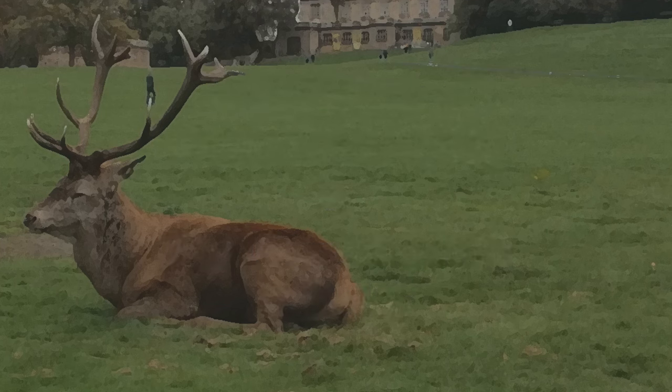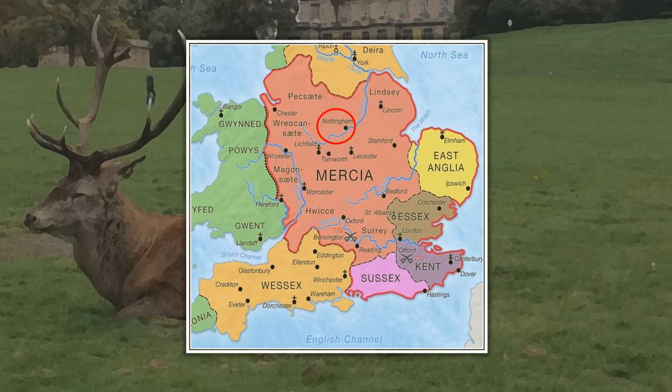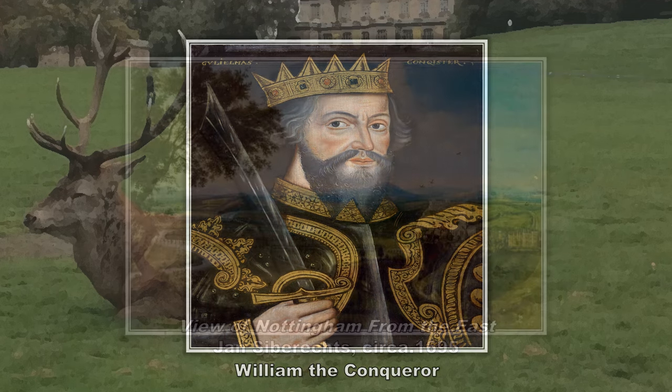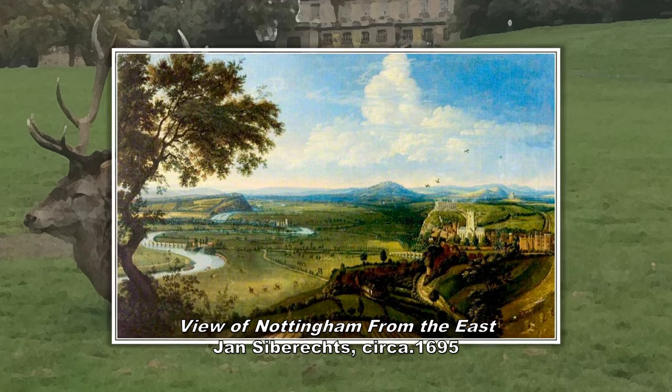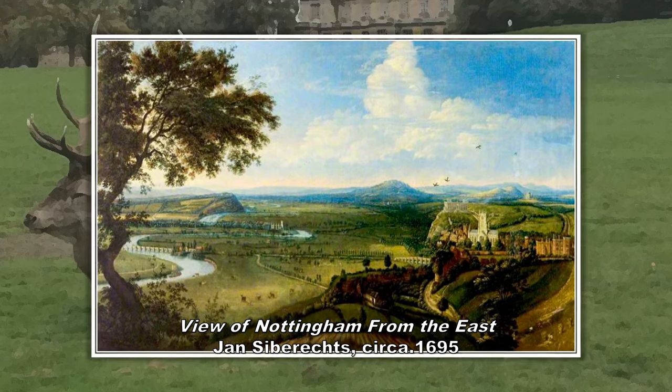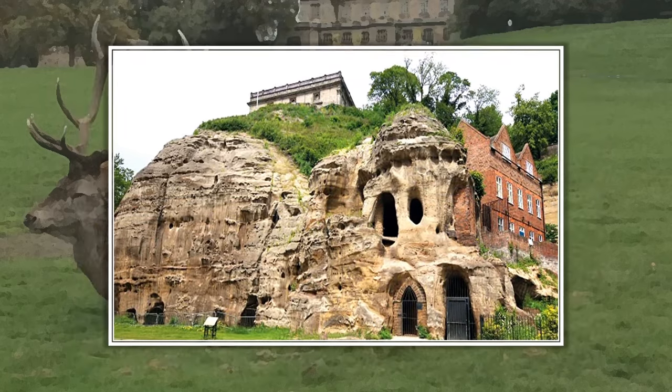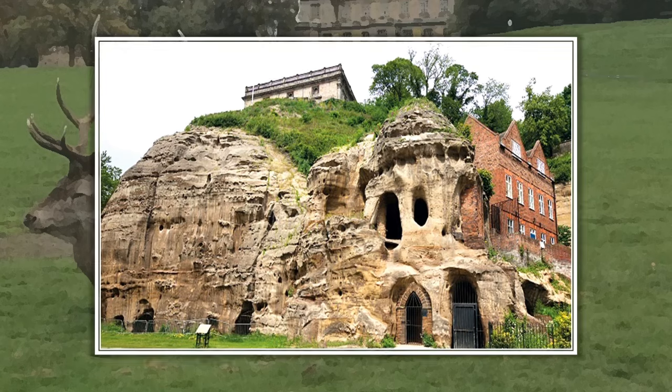Nottingham Castle was Norman in origin, although the town and later city of Nottingham was an Anglo-Saxon settlement founded in the Kingdom of Mercia. Before the Norman invasion it was called Snottingham, after the chieftain named Snot — yes, really — who took over the settlement. When William the Conqueror was journeying north to York, he saw a tactical advantage that a castle in Nottingham would have. The rivers Trent and Leen allowed trading access to the north, and the view from what would come to be known as Castle Rock — a craggy outcrop of sandstone with a network of caves beneath it — allowed someone to see for miles around.